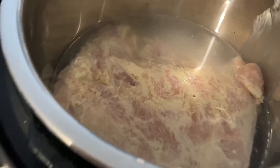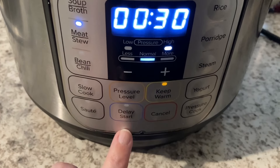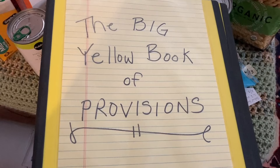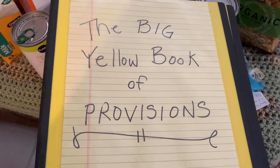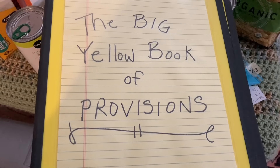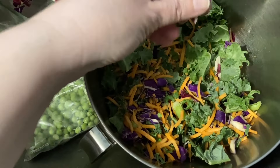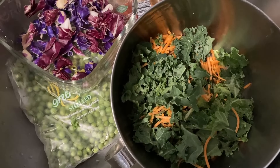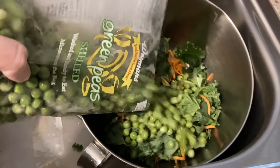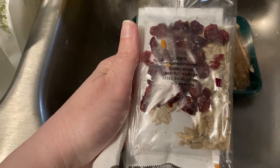Seasoned chicken, added a little water. While that chicken's cooking I'm going to inventory everything in the big yellow book of provisions — beans, it's just a yellow binder. Separated the greens and the carrots from the rest of the salad. I'm saving this for later — it's good until March.